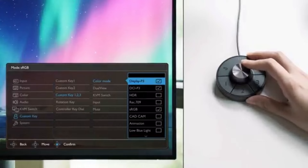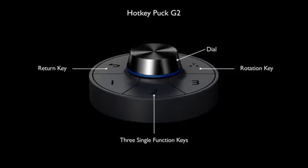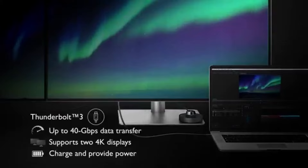BenQ pre-calibrates every PD3000-220U display at the manufacturing stage, doing away with the need for guesswork in color calibration. Editors save a great deal of time in achieving the best results because of this meticulous calibration process, which guarantees that colors are accurate and consistent right out of the box.